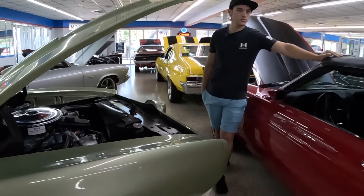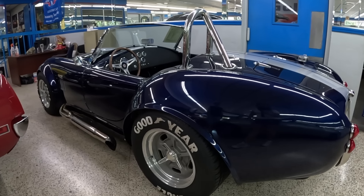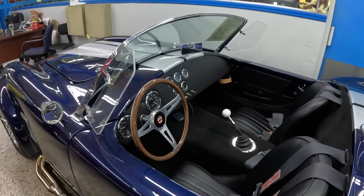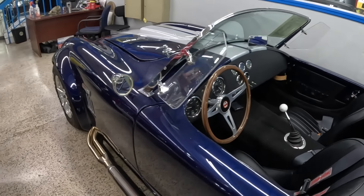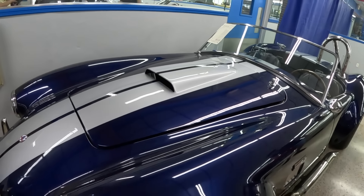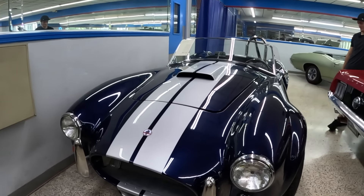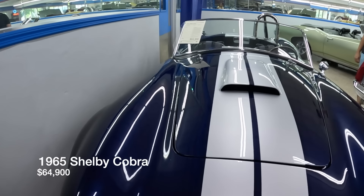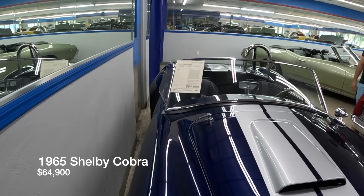Next is a Cobra — it's a Factory Five kit car, a Mark III with a 331 built by L&M Engines and a Holley Sniper EFI fuel system. It's also got a five-speed manual. It's a great option for anyone who wants the feel of a Shelby Cobra at a great price — basically a race car experience. This one is $64,900.